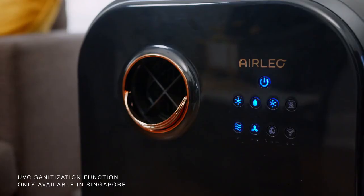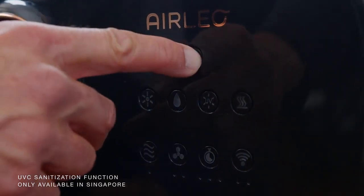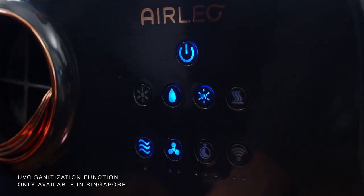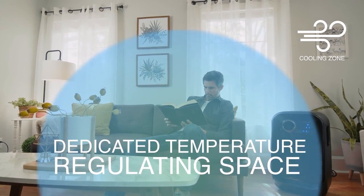There's finally a better way. Introducing AirLeo — the convenient, portable, and energy efficient fresh air solution for heating and cooling wherever you are. You now have complete comfort control of your space.